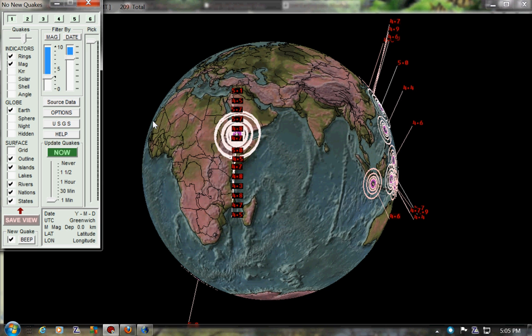This here is a shot from the Earthquake 3D. They've been ranging anywhere from 4s to 5s, 7s. Pretty crazy stuff going on over there. I'm going to give you a couple more shots of it here.